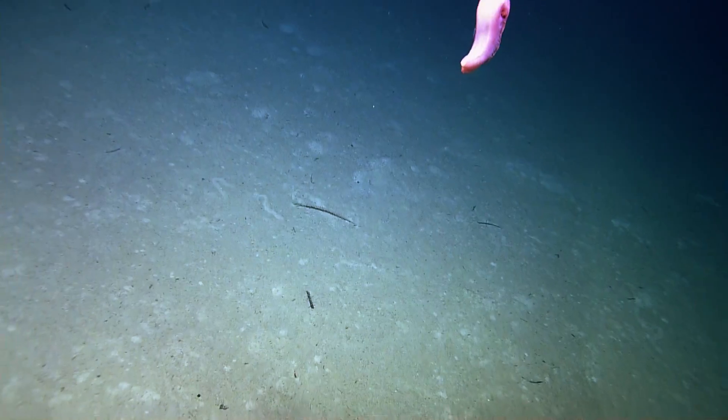I know that some places sea cucumbers are eaten. I don't think those are usually the pelagic swimming ones, but I'm not sure about that. What is this we're seeing here now, Jamie?